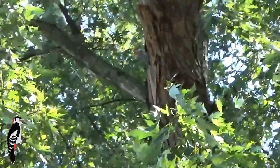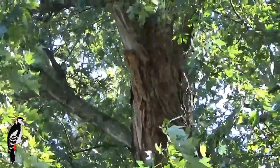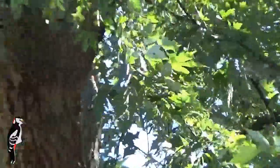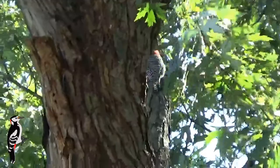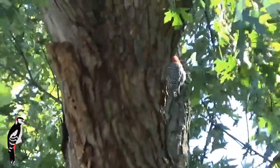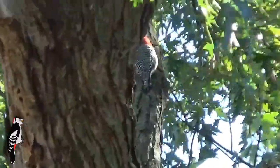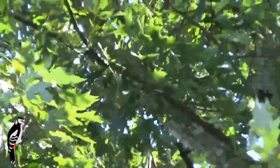Hello everyone, this is Gsmoke330. I'm here watching this woodpecker pecking to the wood. He's building him a winter home in a tree. He's got a nice little hole in it.